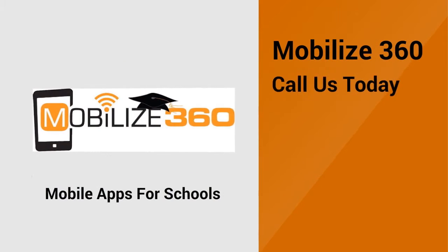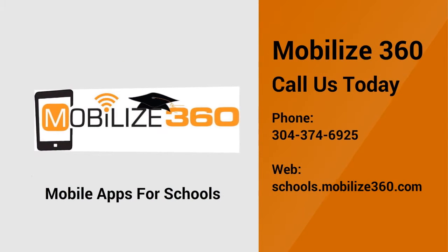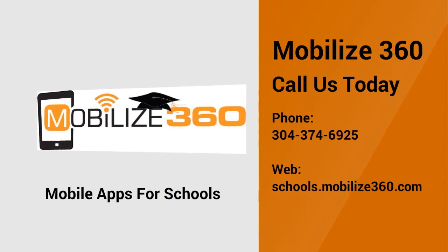Contact us today to discuss getting your school's mobile app up and running. Your students and parents are mobile, and your school should be too. Call today at 304-374-6925 or visit us at schools.mobilize360.com.